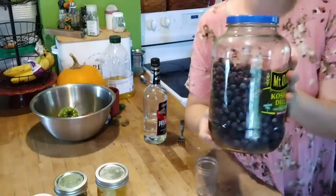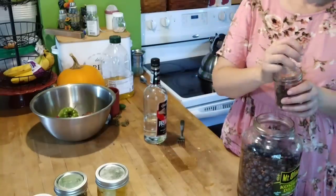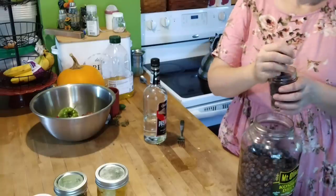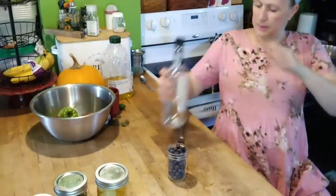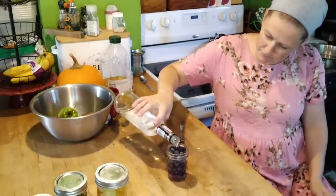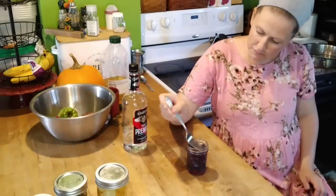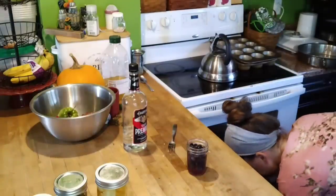Since we have extra vodka, I thought why not make a blueberry extract. Same thing — these are freeze-dried blueberries, though you could use fresh. I'm filling a little jar with those, topping off with the vodka, and when I make blueberry muffins I thought it would be fun to have a little blueberry extract to enhance the flavor. This is kind of an experiment — I've never done blueberry extract before, but if it works with other fruit why not try it with some berries.